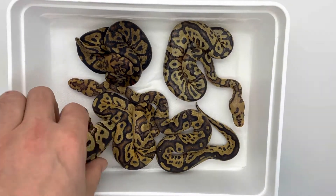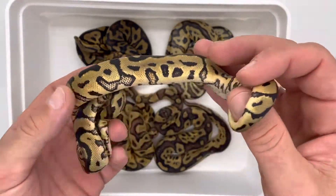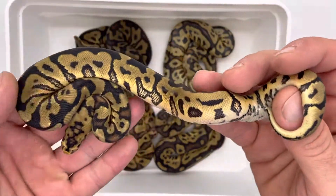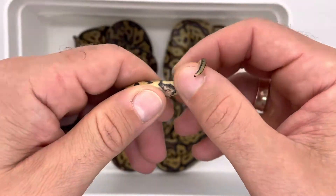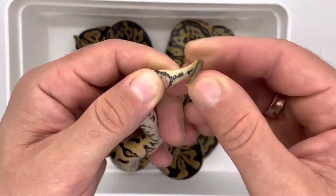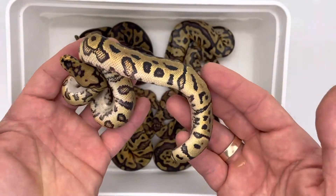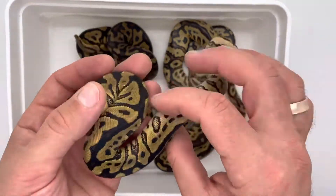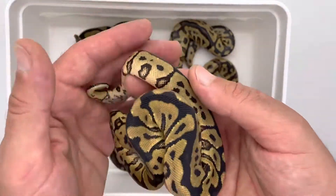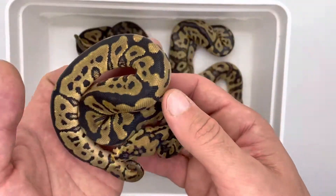There's a nice female — she'll be a second holdback for me. I believe she's a spot nose clown, possibly no yellow belly, but she does have some traits like a yellow belly. Maybe low expression — I'm not so sure. I think I'm going to keep her. I've got another one on Morph Market but this one looks better; the other one is a monster eater, she's just over 300 grams now.